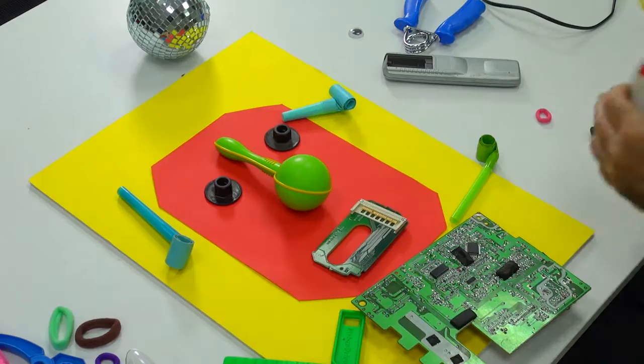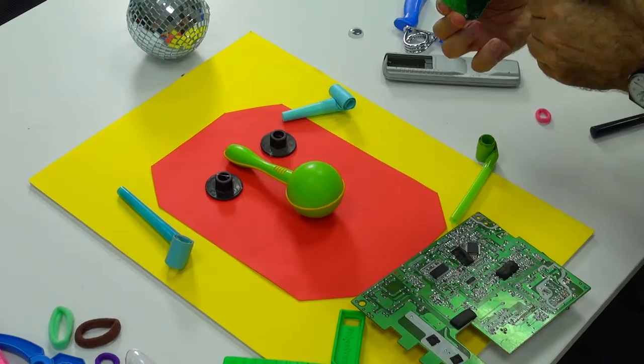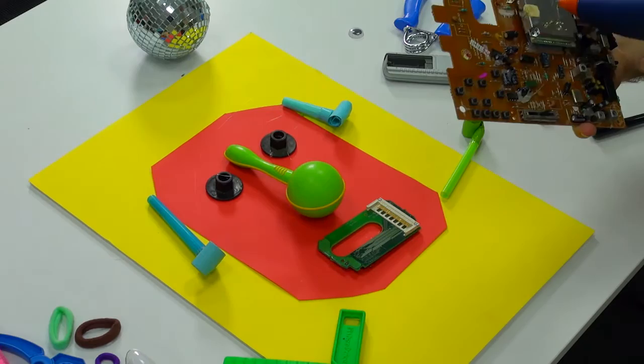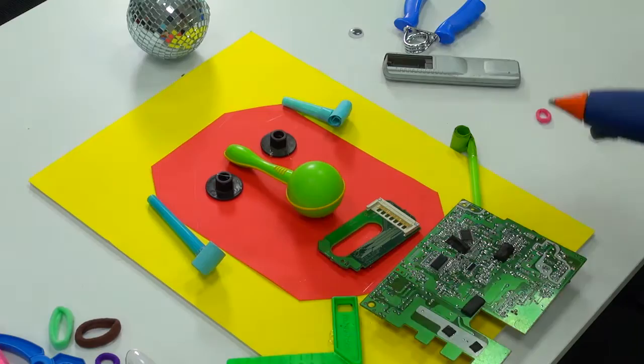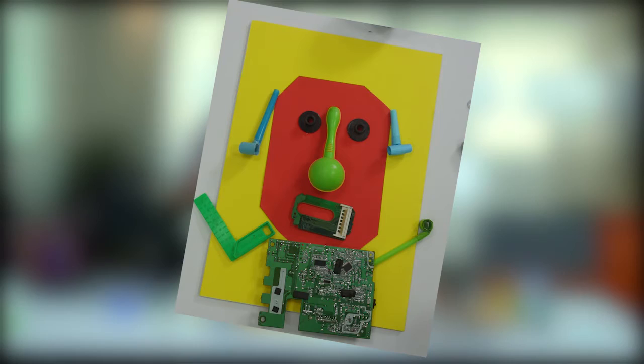And for the heavier stuff, we can use a hot glue gun, which is a magnificent invention. After you are done, I want you to photograph your creation from above. So once you have your picture, you share it here.